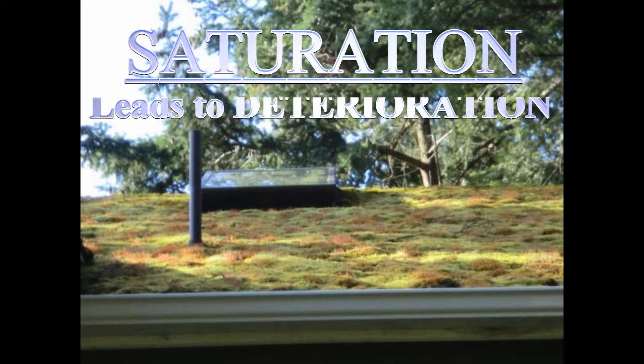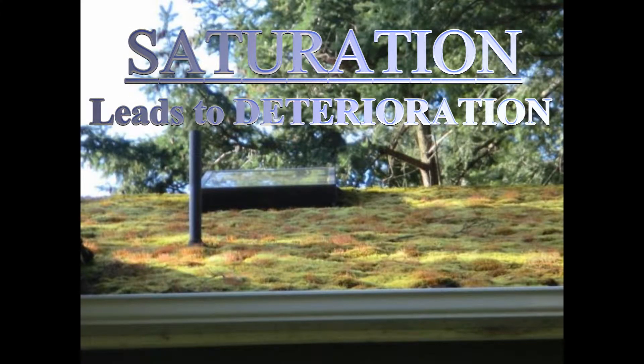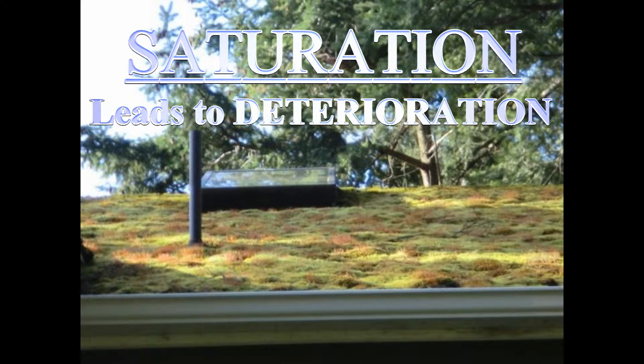Moss also soaks up water and keeps your roof wet. And as we all know, when most things stay wet for a long period of time, they eventually break down.